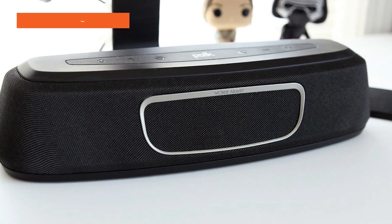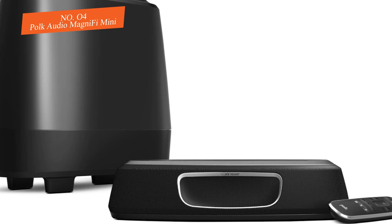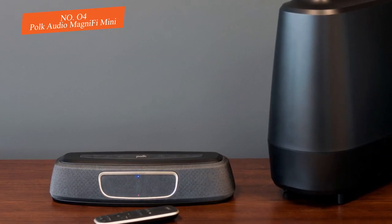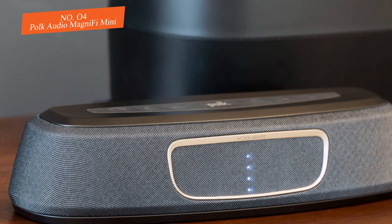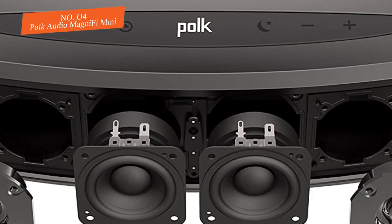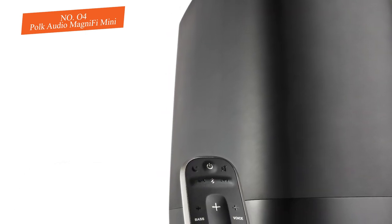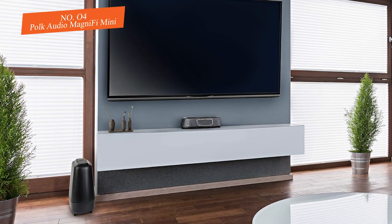Number four: Polk Audio Magnifi Mini Home Theater System. If there's one thing to know about Polk Audio, it's that the company excels in delivering amazing high-end sound experiences directly to your home. The Magnifi Mini is a testament to that. It may not look like it, but this compact sound system can fill your living room with powerful cinematic sound. The compact design is ideal for anyone looking to save space while still getting a great sound experience. Highs could be better, but are still impressive, especially combined with solid bass and midrange frequencies.